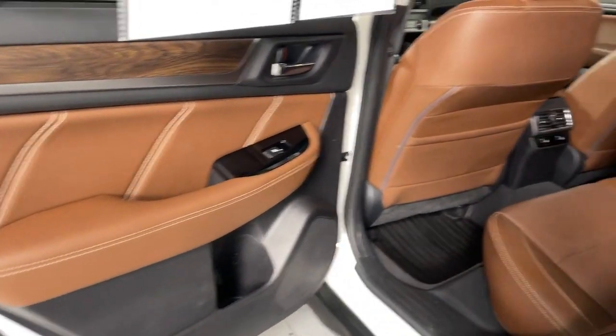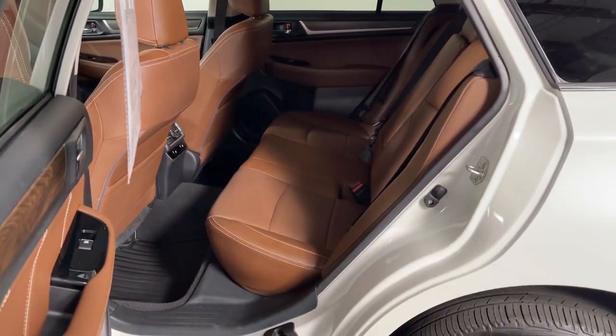See for yourself when you take it for a test drive. Our professional staff looks forward to giving you excellent service.